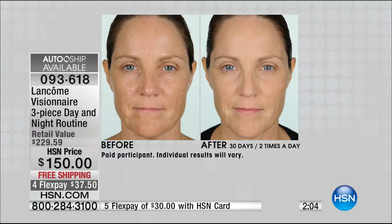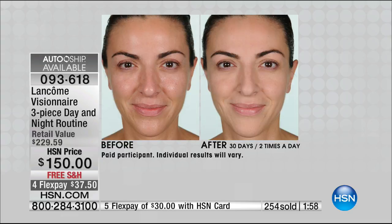You have the serum full size — $115. The reviews on HSN.com are amazing. You're getting the brand new gel and oil, the Nui Night Cream, and the day cream. You get the entire system.